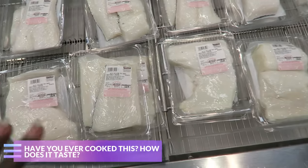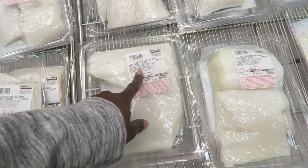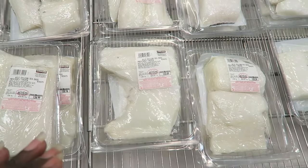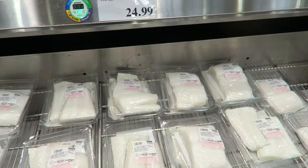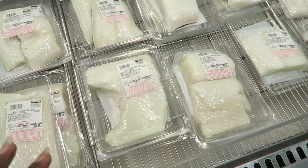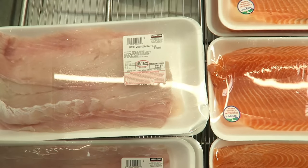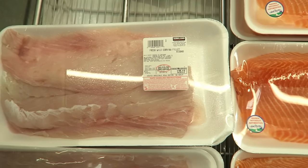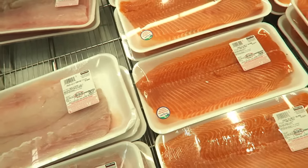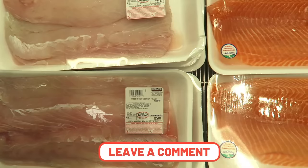I've never cooked Chilean sea bass - have any of you guys? It doesn't say wild caught so I don't know if it's farm-raised. It is previously frozen. $24.99 a pound - that's just like one meal for us. Fresh wild corvina filet is $9.99 a pound, wild caught. I'm not familiar with that fish either. I'll try to stick with what I know when it comes to fish. Leave a comment down below if you know anything about seafood and how to cook it, if it's flaky.